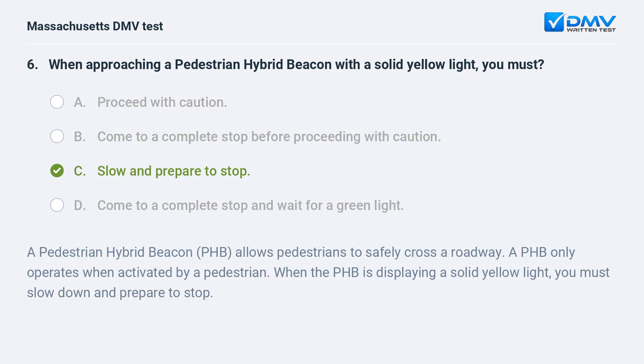C. Slow and prepare to stop. A pedestrian hybrid beacon allows pedestrians to safely cross a roadway. A PHB only operates when activated by a pedestrian. When the PHB is displaying a solid yellow light, you must slow down and prepare to stop.